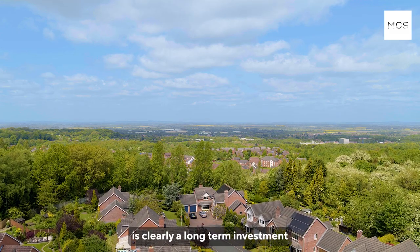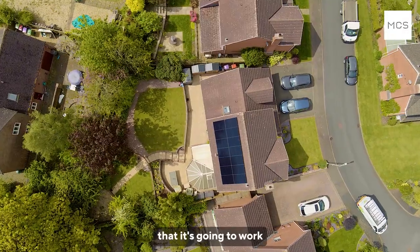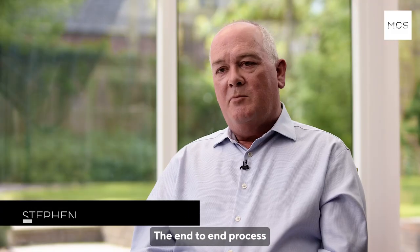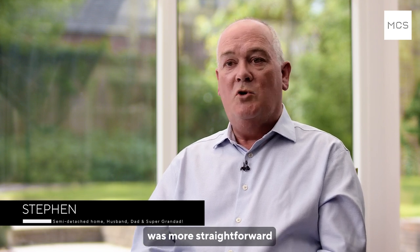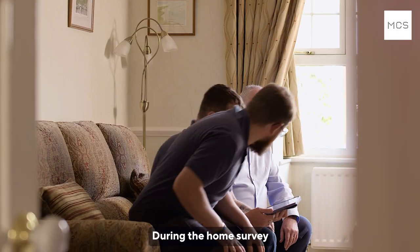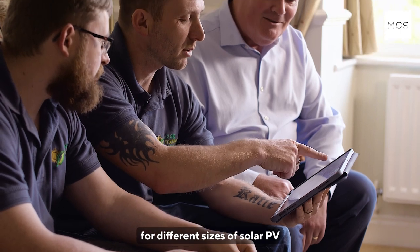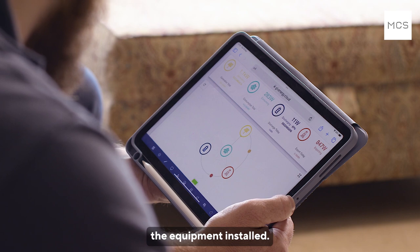Home solar PV is clearly a long-term investment and you want the confidence that it's going to work not just on day one but for many many years to come. The end-to-end process of finding a contractor and having the installation carried out was more straightforward than perhaps we thought before we started. During the home survey we discussed our energy usage and different options for different sizes of solar PV and where we could have the equipment installed.